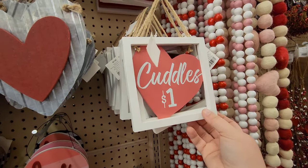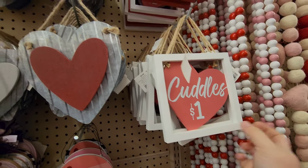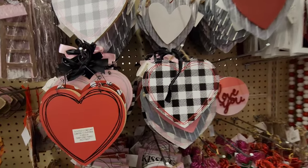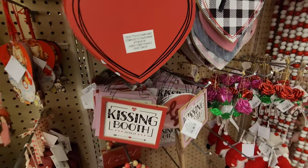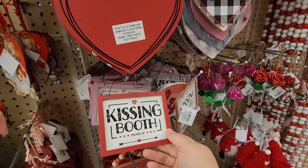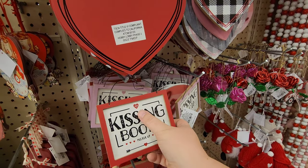Oh look, that's some cheap cuddles - hugs for 25 cents! Here's the kissing booth - pucker up for 25 cents!